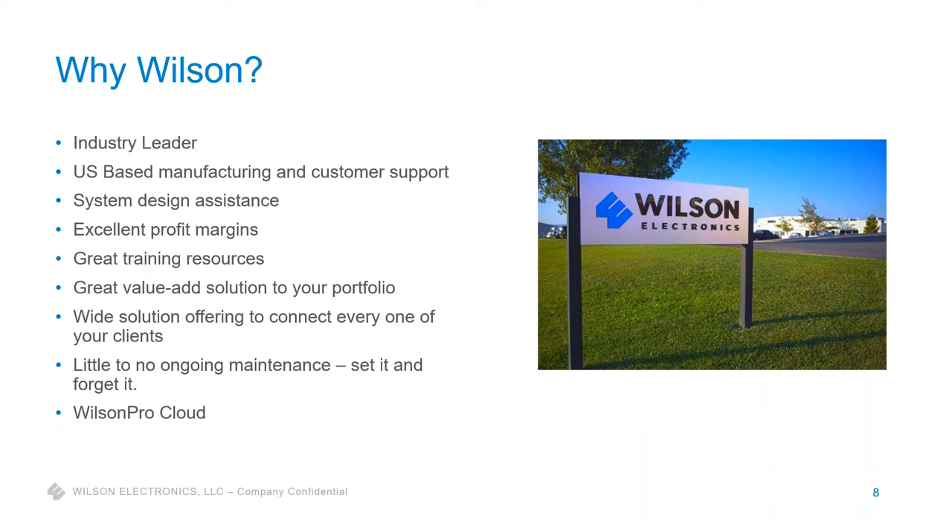We also have a new Wilson Pro Cloud — I won't go into that too much today because there's more coming — but it gives you remote monitoring capabilities and a dashboard to manage multiple amplifiers.